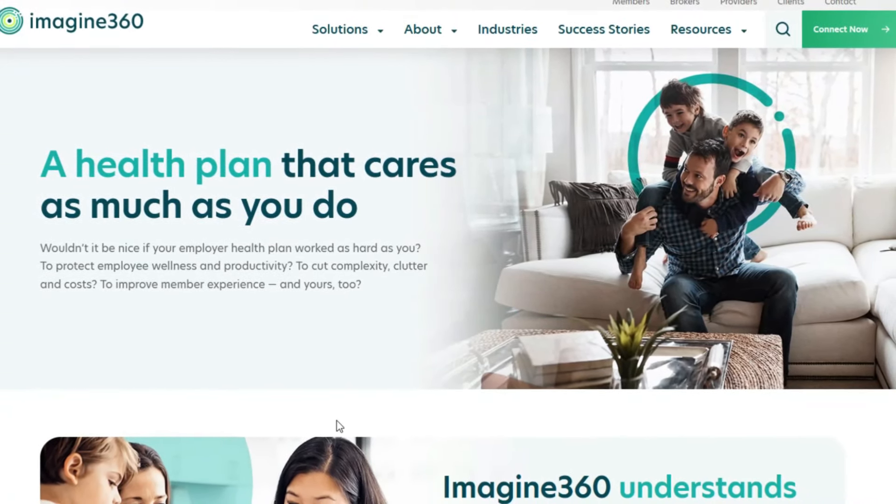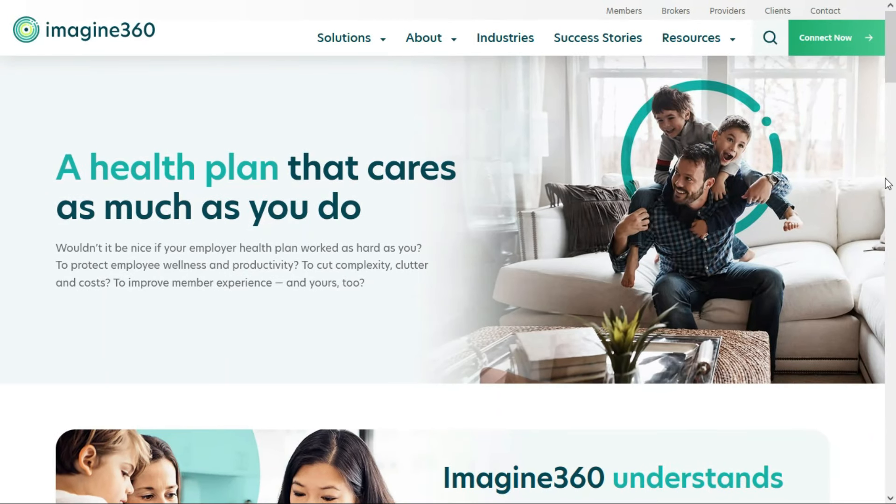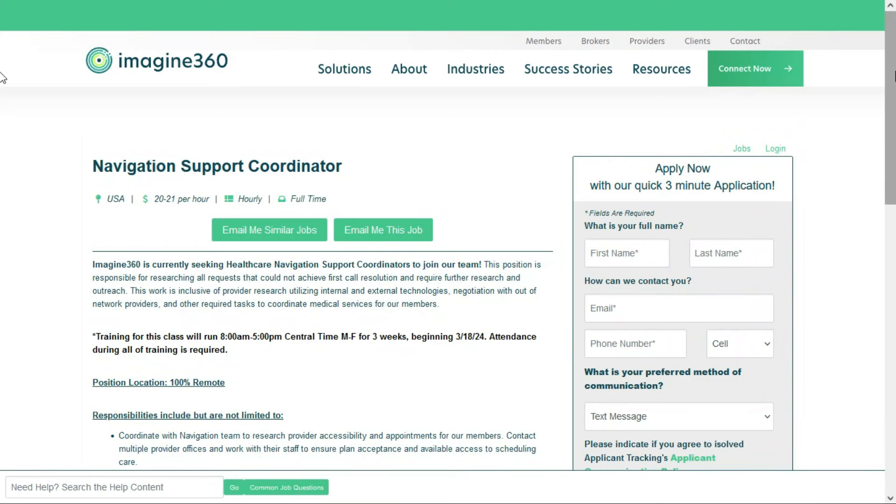The first one comes to us from Imagine360, a self-funded health plan solution for employers. They have an opening for a navigation support coordinator, and this is a job that doesn't require any experience. This is a full-time remote position for anyone anywhere within the United States, and they'll pay between $20 and $21 per hour. Training is included and will be done virtually, being that this is a 100% remote job.